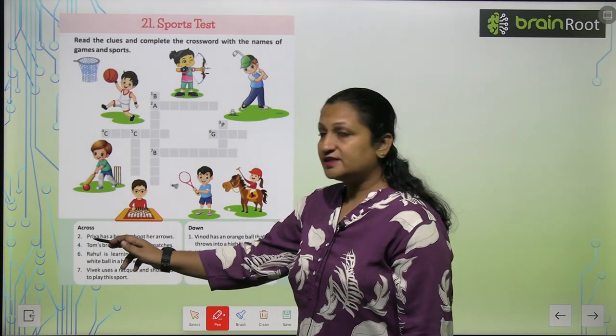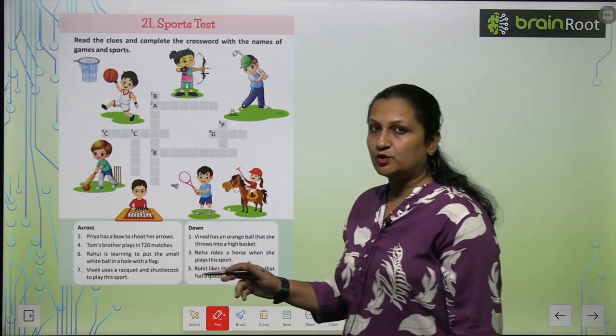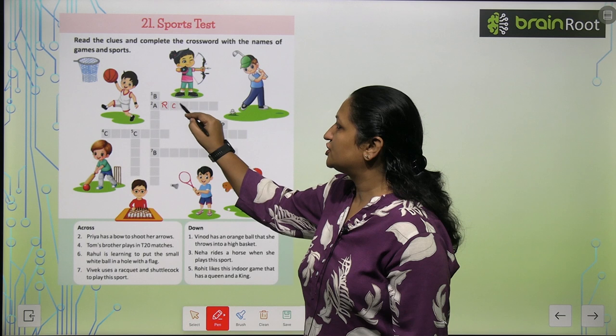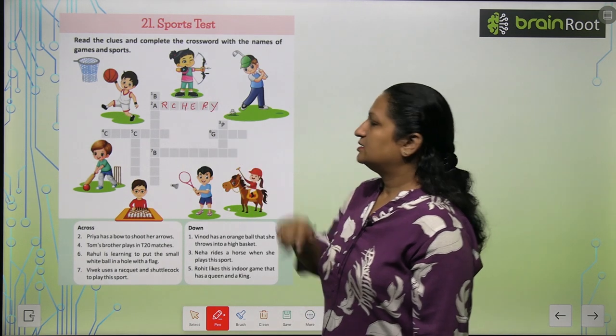Across clue: Priya has a bow to shoot her arrows. How do we use a bow and arrow? We use it in archery. So you can write archery here.